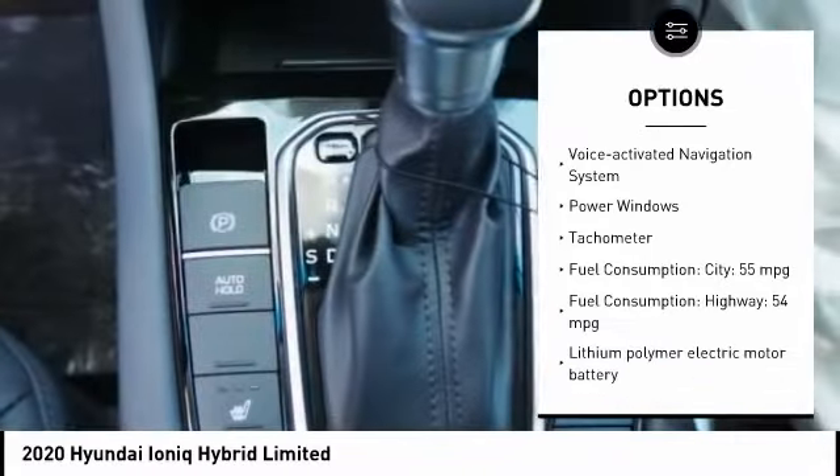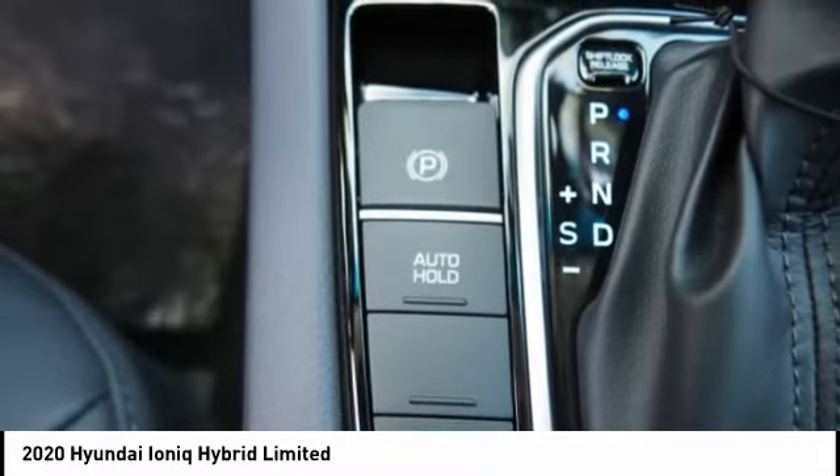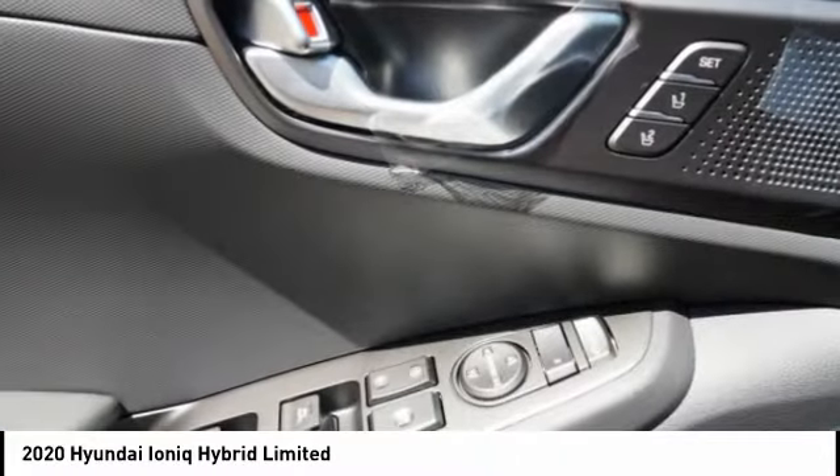Engine immobilizer, ambient lighting, anti-theft security system, braking assist, remote power door locks, voice activated navigation system.